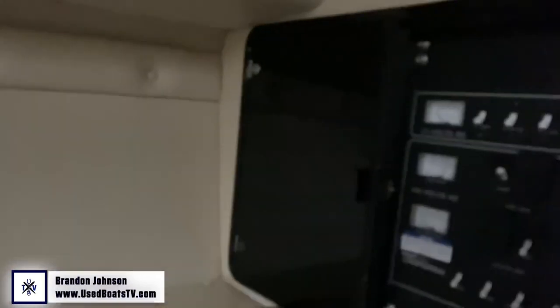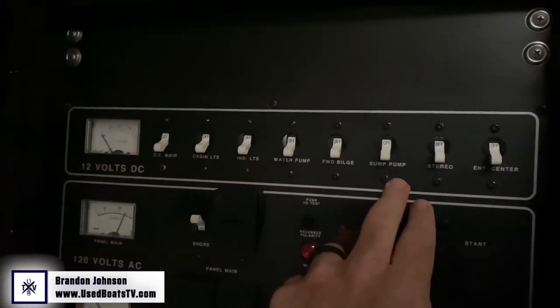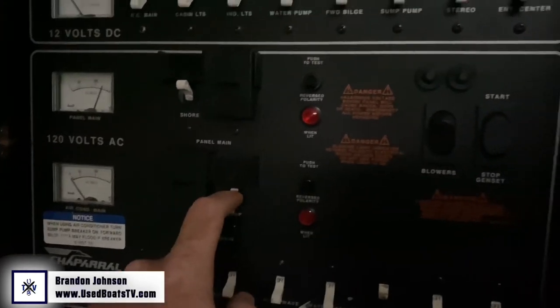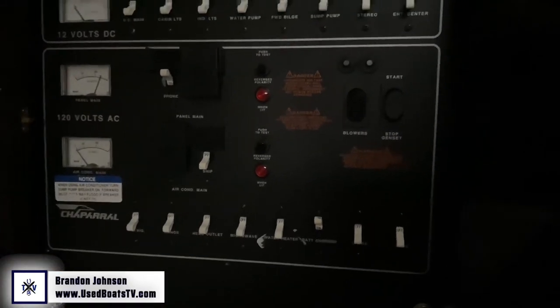Here's the main distribution panel. There's a TV — that's awesome. We have all of our DC systems — direct current from the battery down here — and we've got generator and shore power. This is how we control it all.